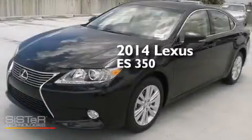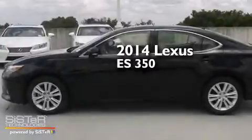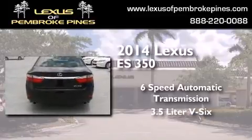This is a brand new 2014 Lexus ES350. This four-door sedan has a six-speed automatic transmission and a 3.5-liter V6.